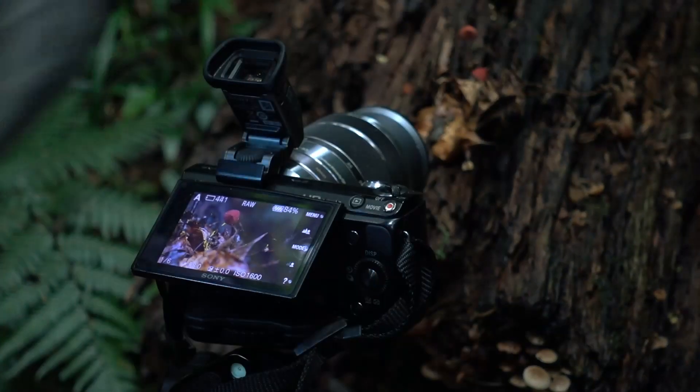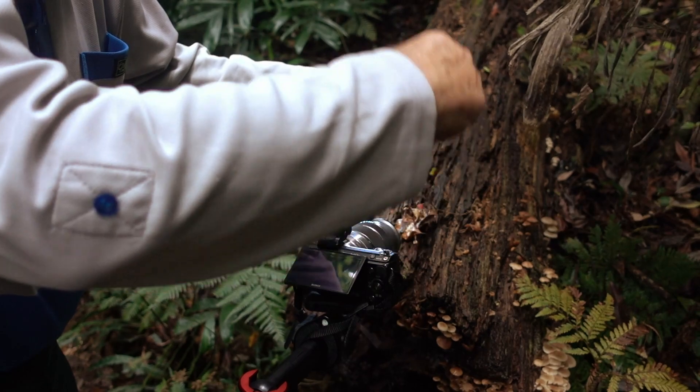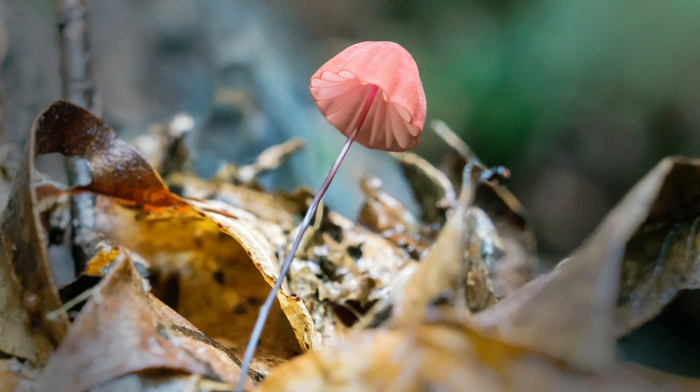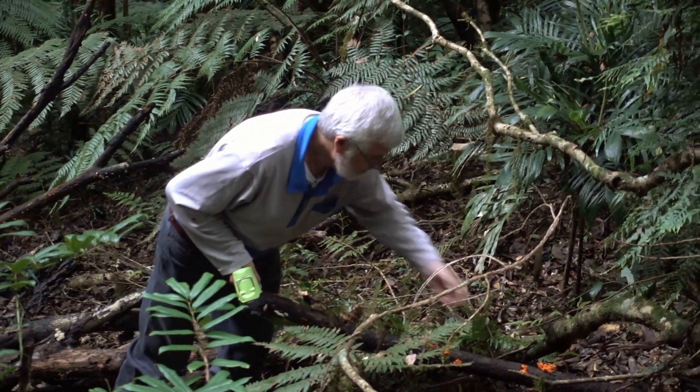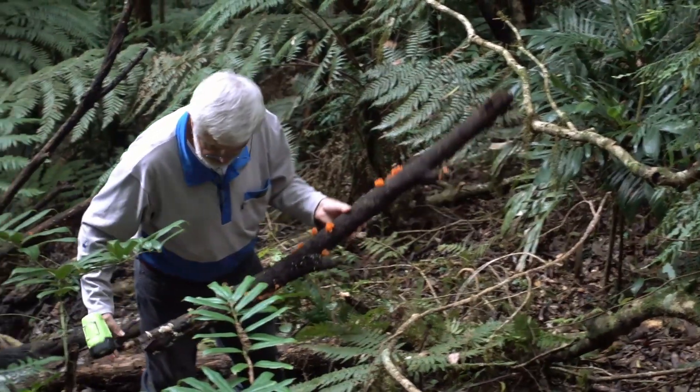The fungi kingdom is everywhere. It is so vast that new species are discovered frequently. This one found at Dorrigo glows in the dark and is about one millimeter in size. This larger orange fungi is growing on the side of a dead tree limb.